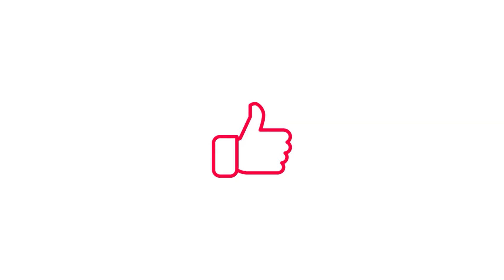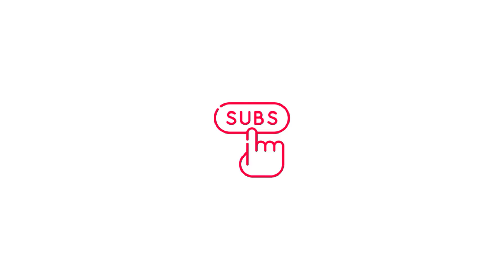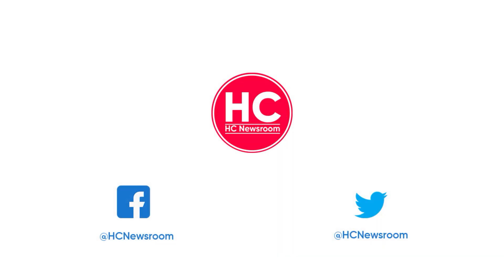For more Huawei news, stay tuned. If you liked this video, press the like button, comment below, press the bell icon and subscribe to our channel. And don't forget to visit HC newsroom.